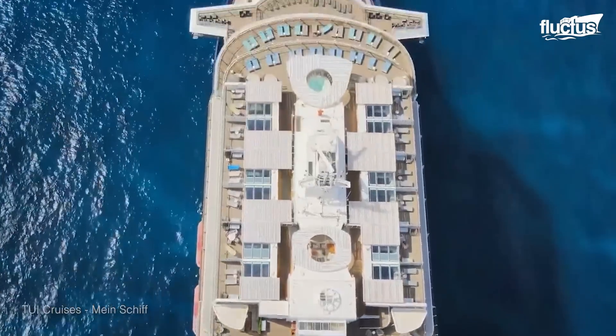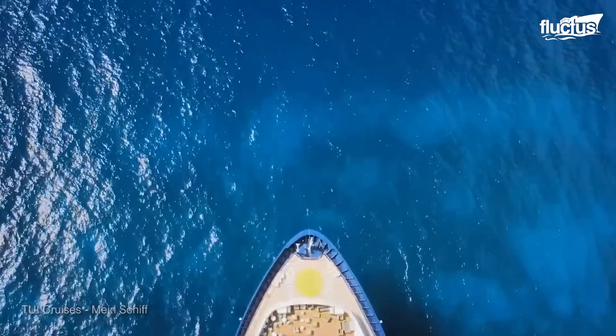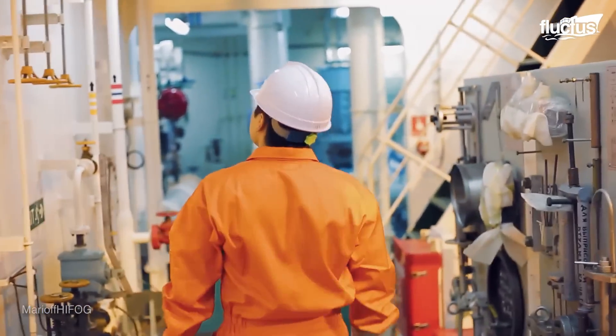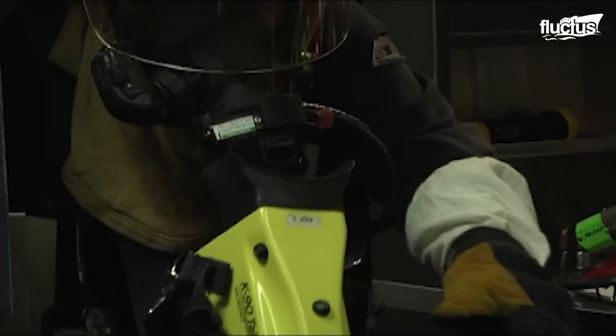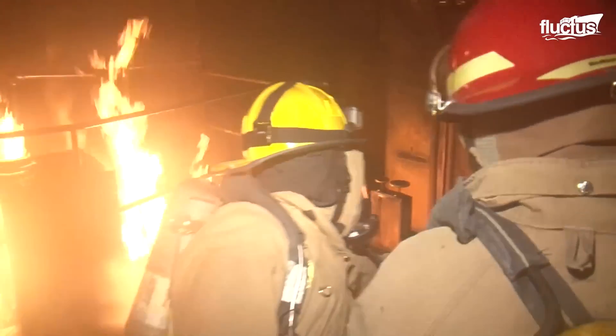Once out at sea, help may be thousands of miles away should the ship run into trouble. For that reason, modern cruise ships boast a variety of impressive safety features, including thousands of smoke detectors and fire extinguishers, as well as five separate firefighting teams.